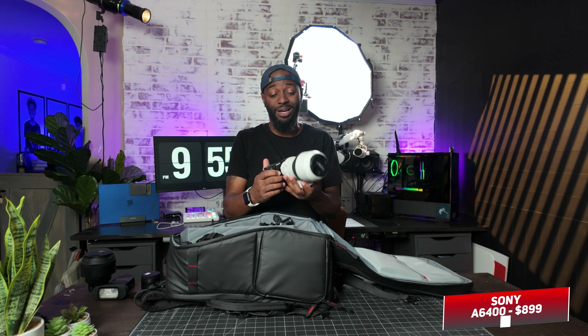Inside the bag we have the Flashpoint Zoom R2 Mini Flash for on-camera use — it's small and compact but not as easy to control for strobes. I also have my Sigma 85mm f/1.4 and extension tubes, which give me a macro lens effect. I only use a macro lens for one shot like rings or details, so I didn't want to spend $900-$1000 on a dedicated macro lens. I have my A6400 with the Sony 70-200 f/4 lens — we use this during the ceremony for a side angle — and the Tamron 17-28 f/2.8 for wide establishing shots.